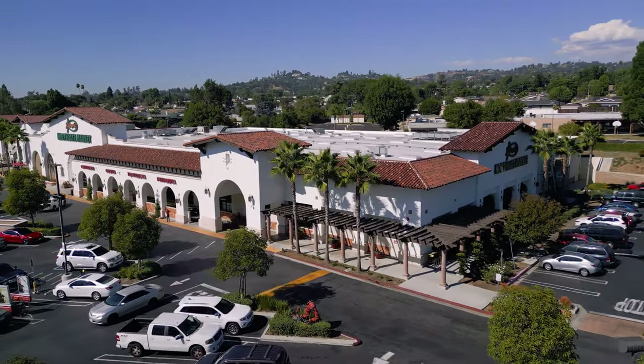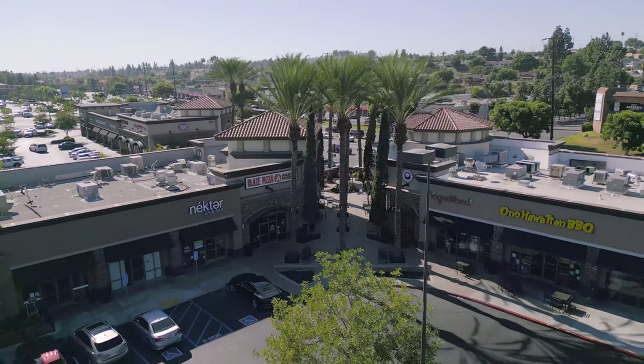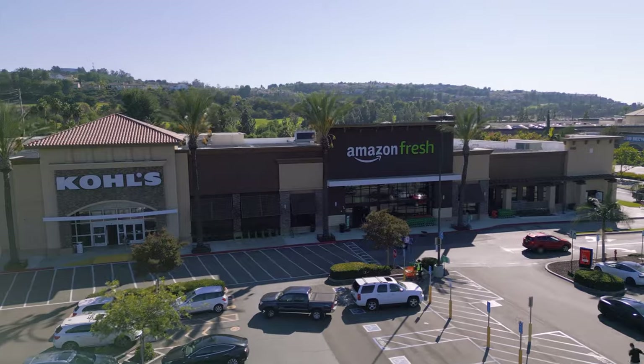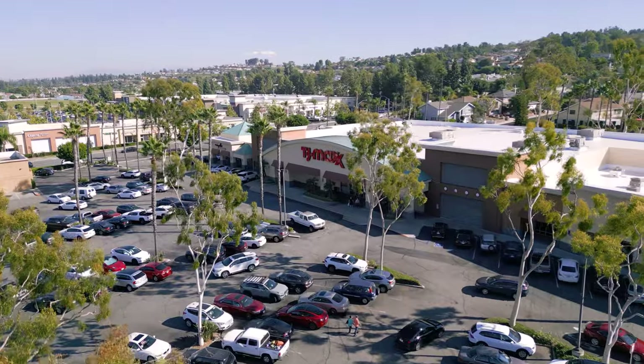And you're going to find all of your favorite shops at the La Habra Marketplace, West Dewitch Plaza, and Palm Court — all loaded up with some of your favorite stores like Trader Joe's, Sprouts, Ross, and TJ Maxx.